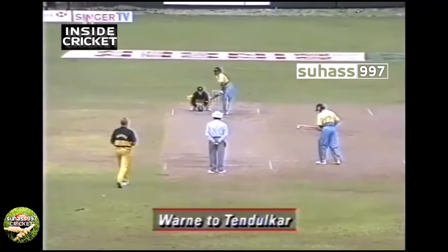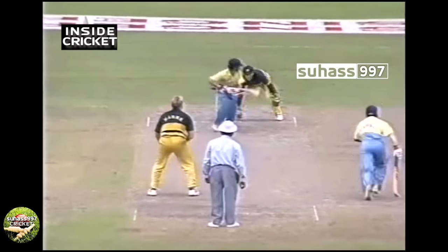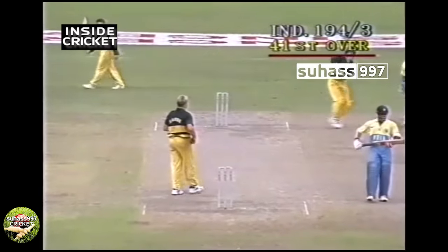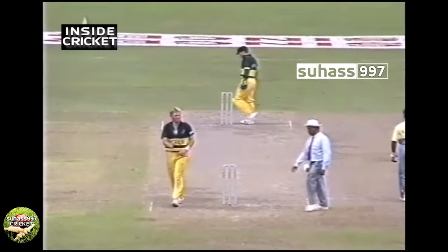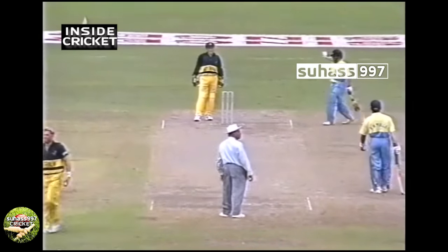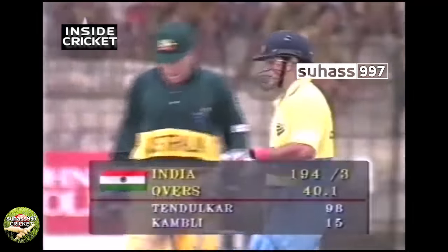Shane Warne to Tendulkar, needing four for his hundred. This one has been trying to fall on the batsman's leg stump, hoping that the batsman will play across the line — getting the ball to turn a little bit, hoping for the leading edge.